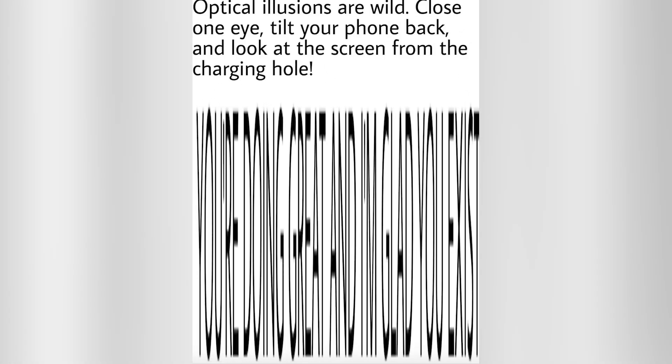This right here is an awesome optical illusion. Close one eye, tilt your phone back and look at the screen through the charging hole. If you're on a computer this might be difficult, but on your phone, laptop, or tablet, look through the charging hole and you'll see a word — comment below what it says.